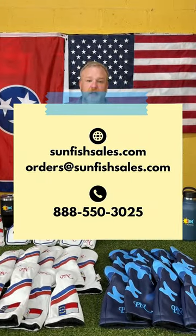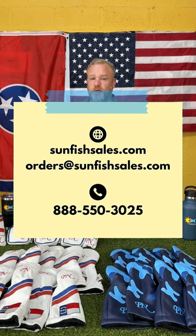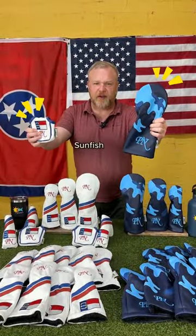We would love to make it for your club. Check us out — we're in Nashville and we are here to serve you. There's only one place to get it: Sunfish Golf.